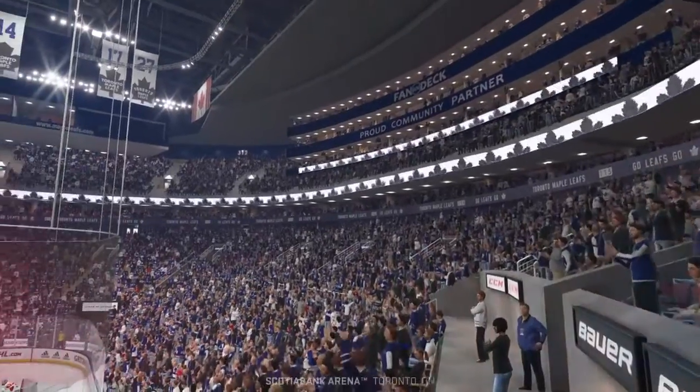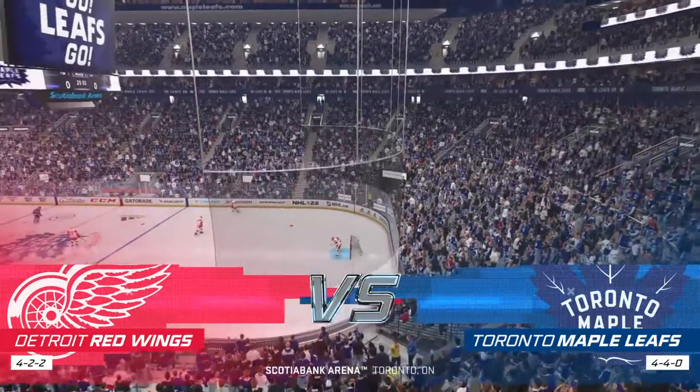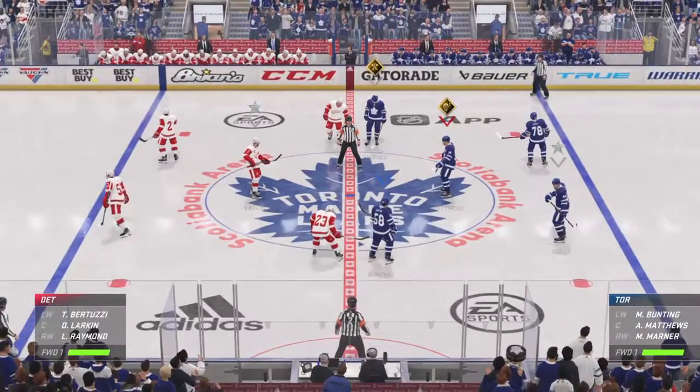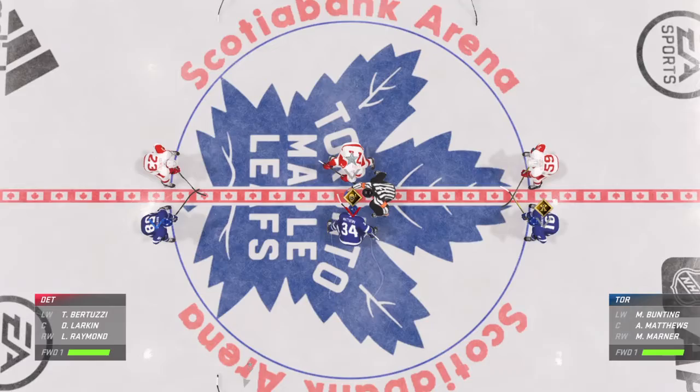Teams inside the Atlantic Division jostling for two critical points on each side. Hi everybody, James and Ray ready to bring you all the play-by-play on EA Sports. Both these teams look ready to go, as does the official. Let's bring it on.